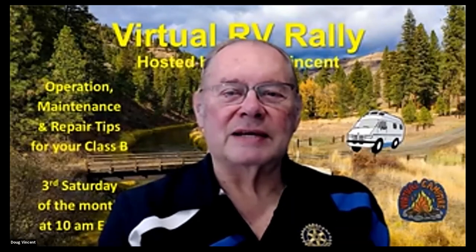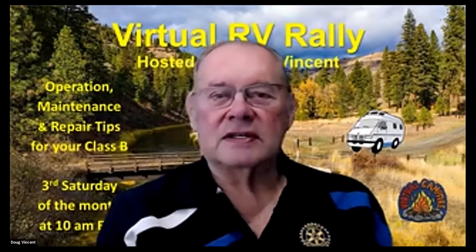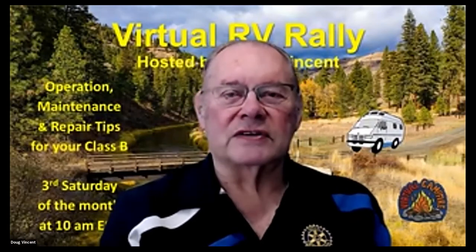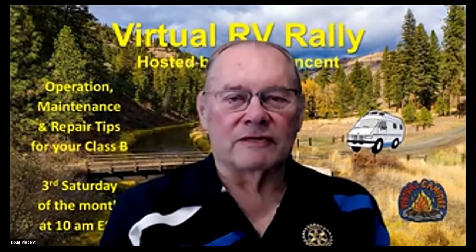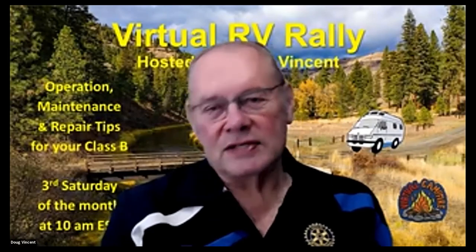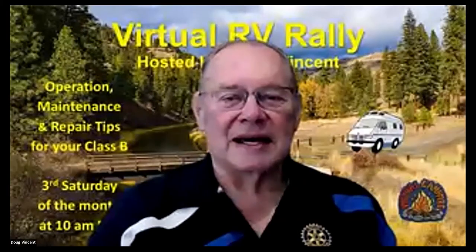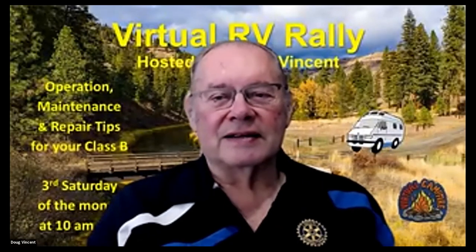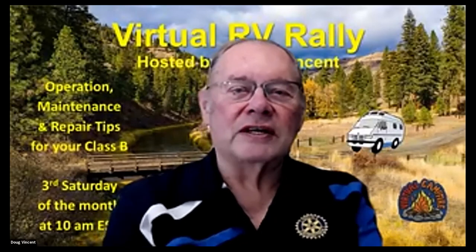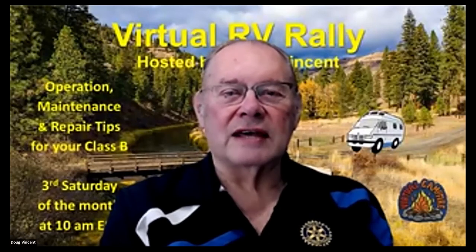I want to thank Al for his great presentation today — lots of good information, some tips and tricks on how to take good photography, and an amazing sampling of photos taken using your RoadTrek, either as the camera bag or as a prop within the photos. It's great that you've been able to share your hobby with us, and I know you put a lot of time and effort into creating your PowerPoint presentation. Thank you so much.